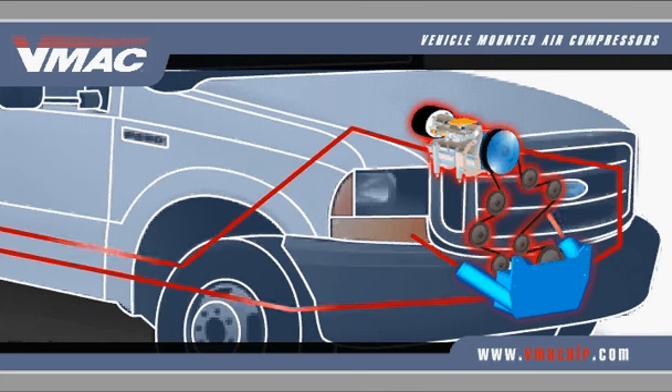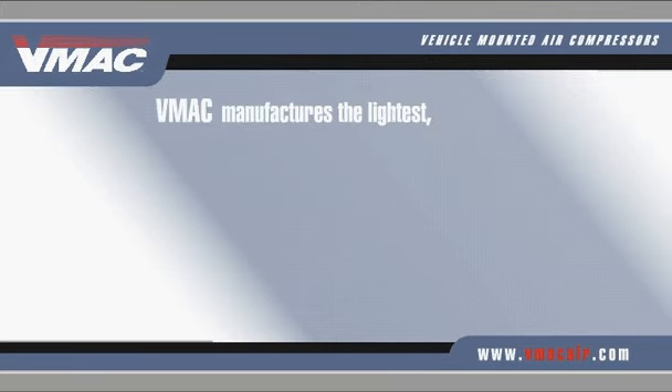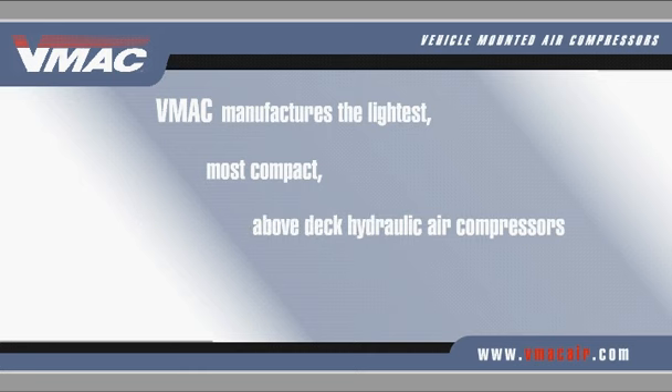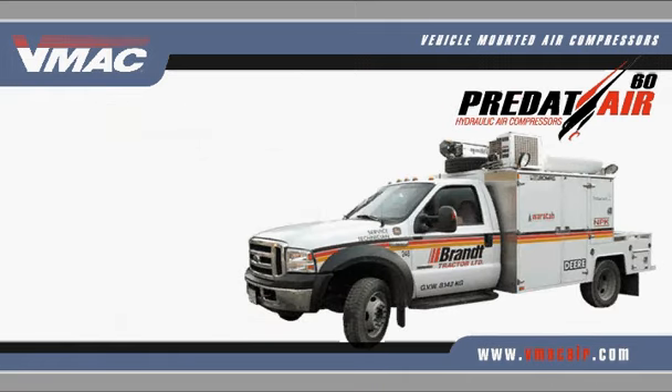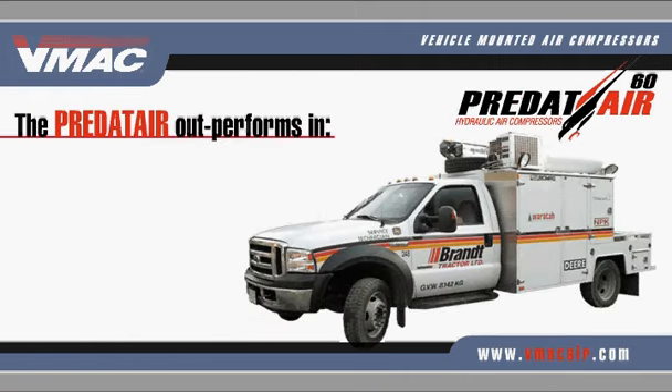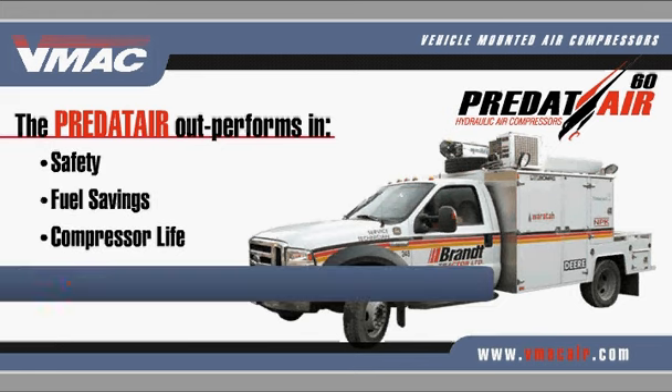If your truck is equipped with hydraulics, VMAC manufactures the lightest, most compact, above-deck hydraulic air compressors available in their class. The Predator has advanced system control features, allowing it to outperform traditional above-deck systems in safety, fuel savings, and compressor life. Models available are easy to use, low maintenance, and provide up to 60 CFM of air output.